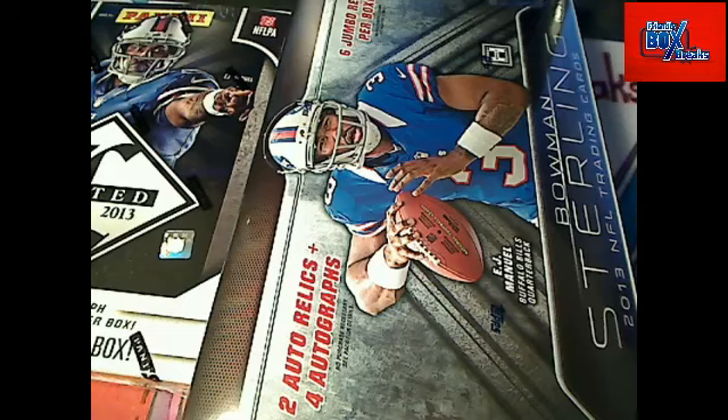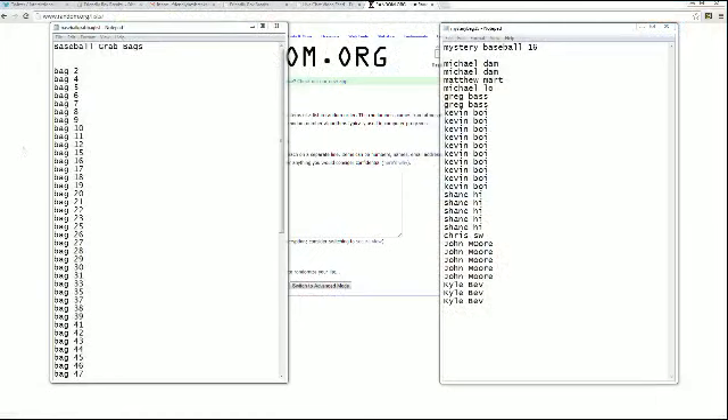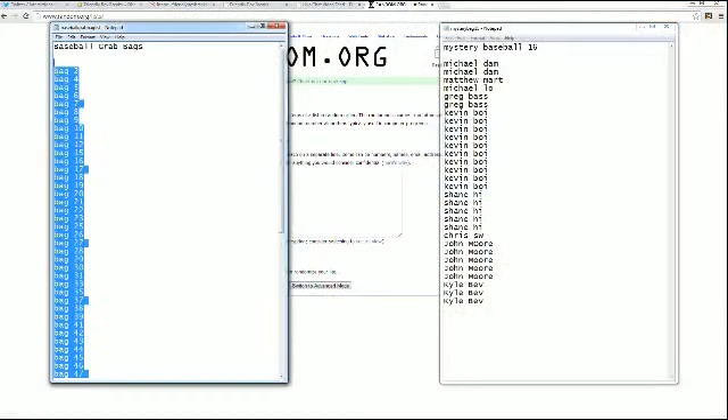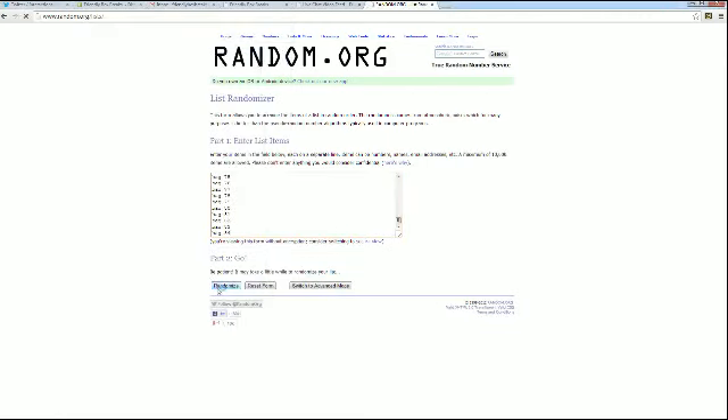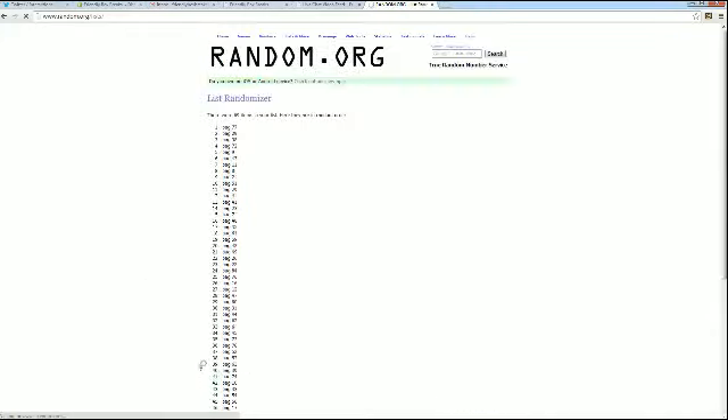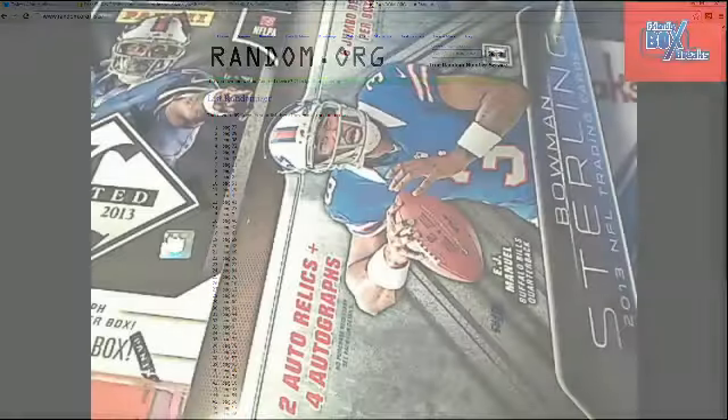First we need to see which bag we're going to do, so let me screen share. You can see all the remaining bags right here. We're going to copy all the bags and go to random.org, paste them, and hit random seven times. The bag in the number one spot after seven randoms is the bag we're going to open — and it's bag 77! That ought to be good luck.